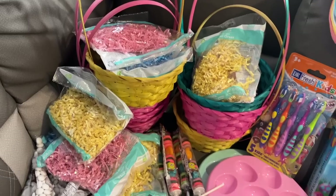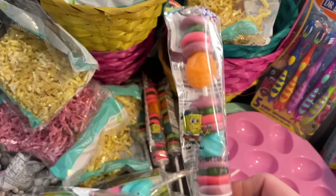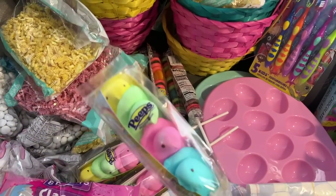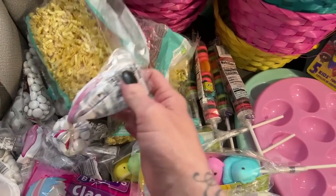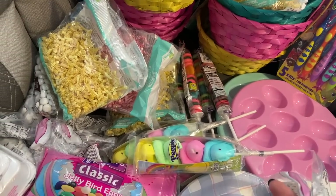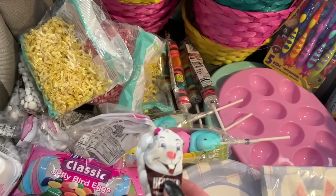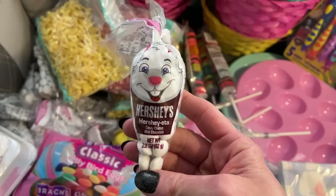We got these little gummy Krabby Patty treats for the boys — five of those. The girls got some Peeps because they love marshmallows — three of those. Of course Arabella can't eat these, so we got her very limited things. We'll probably put some baby food in there, maybe some new rattles or something appropriate for her age.